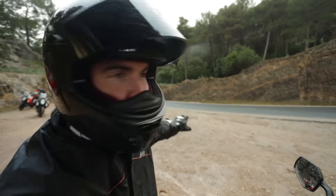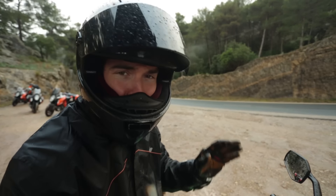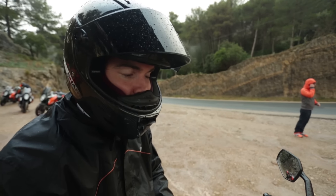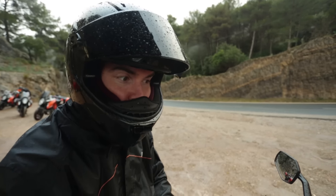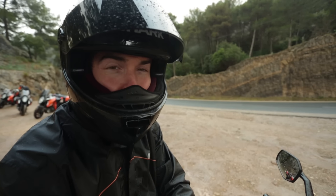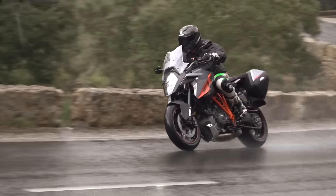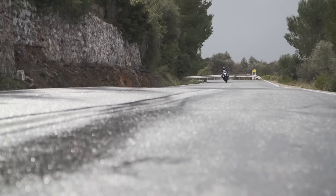We've just stopped on this corner for some photos and video, which gives me a moment to warm my hands up on the heated grips. It's so cold and I'm so wet. The fuelling on this bike, despite the massive amount of power, is really smooth — you can be very precise with the throttle. The electronics have still caught me a few times, but the roads here in the wet are like ice. The tyres are Pirelli Angel GTs and I don't know how they're managing it.